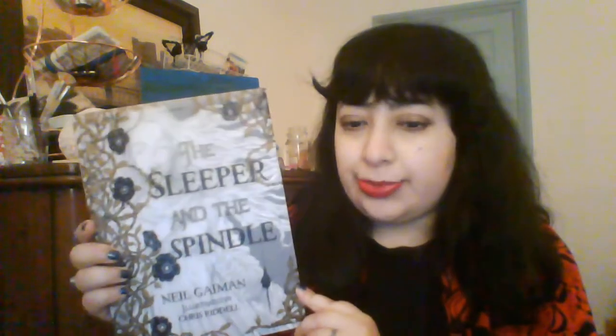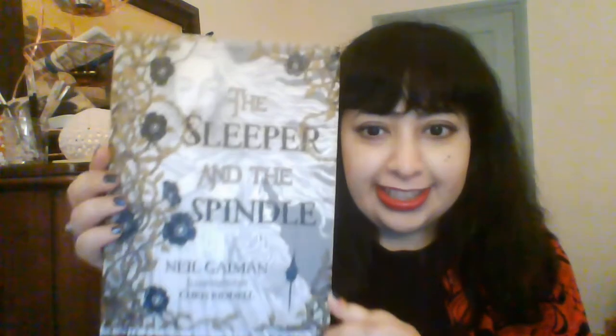Hi! Today I want to talk to you about a book called The Sleeper and the Spindle by Neil Gaiman. It's illustrated by Chris Riddle. I love his illustrations. It's not a new book but it's one of my favourites.